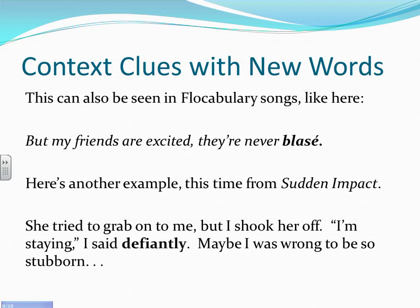Another example from the book Sudden Impact can be seen with the word 'defiantly': 'She tried to grab onto me, but I shook her off. I'm staying, I said defiantly. Maybe I was wrong to be so stubborn.' By looking at keywords like 'shook her off' and 'stubborn,' we can see that 'defiantly' is going to mean acting against someone, perhaps even when you shouldn't be.